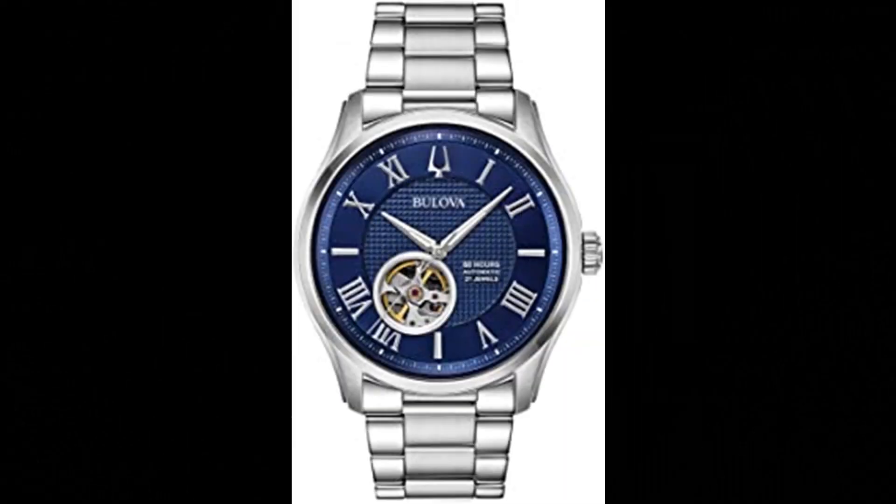Number 5. Bulova Classic Automatic Men's Stainless Steel. Bulova Wilton 60-hour power reserve automatic stainless steel screw back case, textured blue freehand dial with silver-tone Roman numerals, slash markers, and round dial aperture offering a glimpse of the self-winding 21-jewel heartbeat movement with 60 hours of reserve power. Domed sapphire crystal with anti-reflective coating, stainless steel bracelet with deployant clasp. Movement: freehand automatic heartbeat skeleton. Case diameter 42mm, water resistant up to 100m.